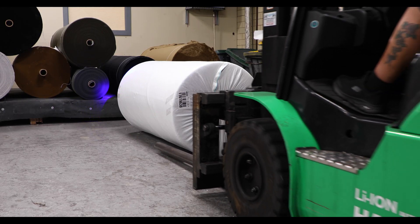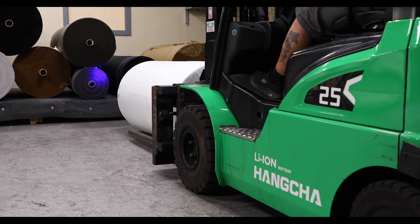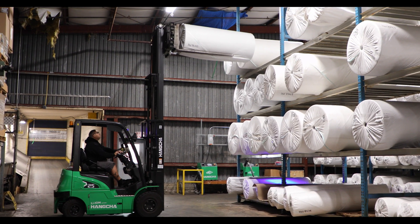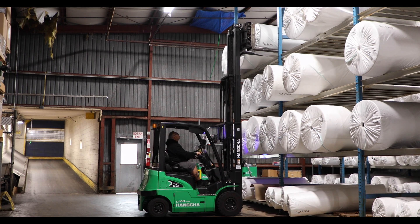When the textile bolts are too big for the custom textile attachment, the operators can use forklifts with a pole attachment. This allows them to easily pick up the heavier bolts and place them in the warehouse.